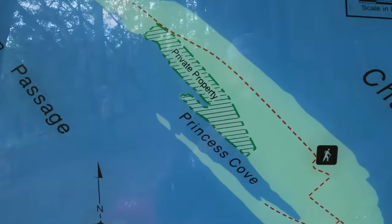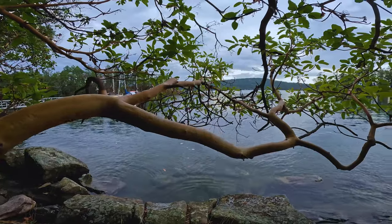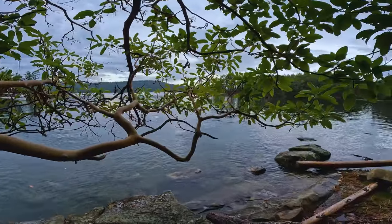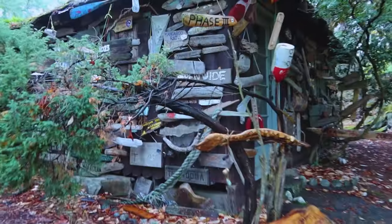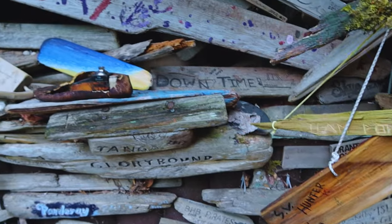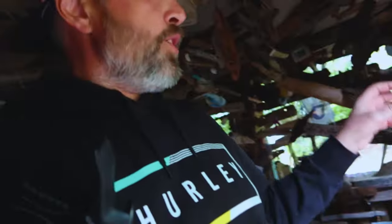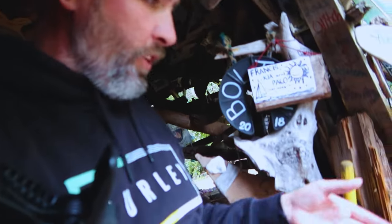Tucked between the northern tip of Salt Spring Island and Galiano, Wallace Island lies in protected waters that make it a popular choice for boaters and kayakers. We're inside this hut where everyone gets driftwood and carves their name or boat name — there's flags and lots of different things. It is so cool. We're just checking it out — it's like it's endless.